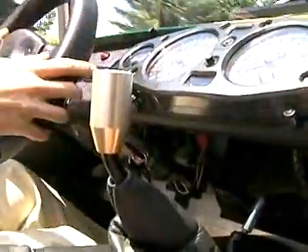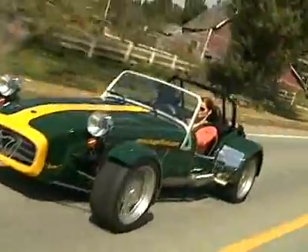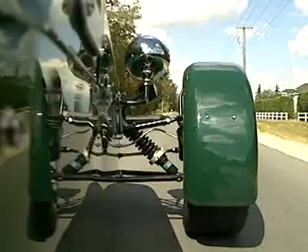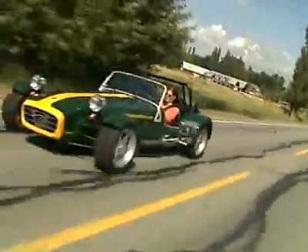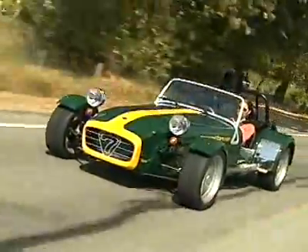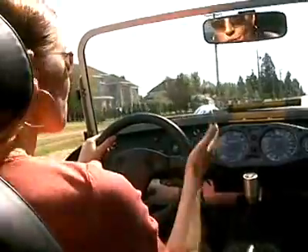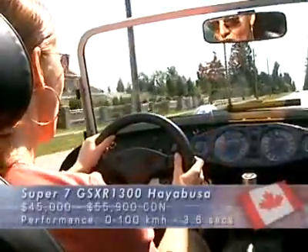Clutch engagement is very sensitive when starting out, but once you get the Super 7 going, it really goes. The high-revving Suzuki Hayabusa engine pumps out 185 horsepower at close to 10,000 RPM. The Super 7 can rocket from 0 to 60 in under 4 seconds. It's a great sound, but it's loud. You really have to keep the revs up high on this engine, or you're going to get a lurching motion in the car.